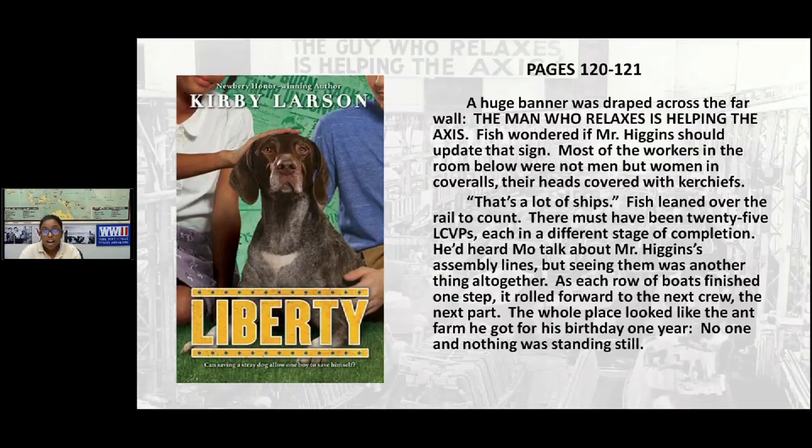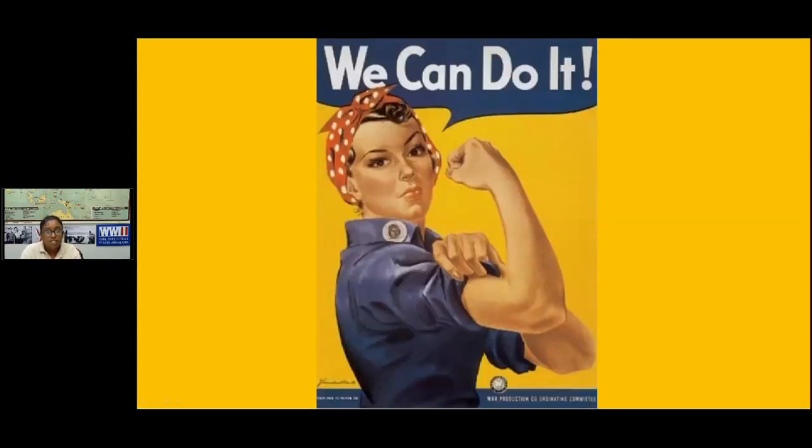After the war started, all the men who would have done these factory jobs went off to war, so women replaced them. Women were actually encouraged and praised to work outside the home. Many of you may have seen this image: Rosie the Riveter. She was part of a propaganda campaign to encourage women to work in factories, and it helped a lot. Between 1940 and 1945, the percentage of women in the US workforce went from 27% to 37%. But even though more women were working in factories, they were still getting paid less than men.